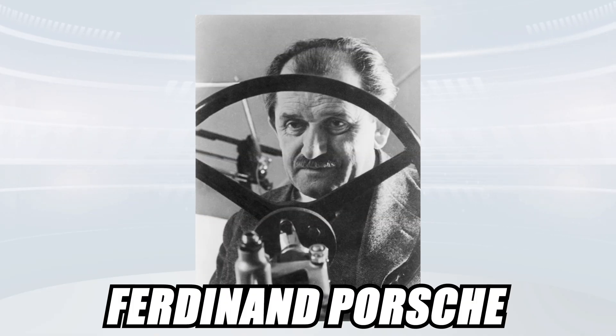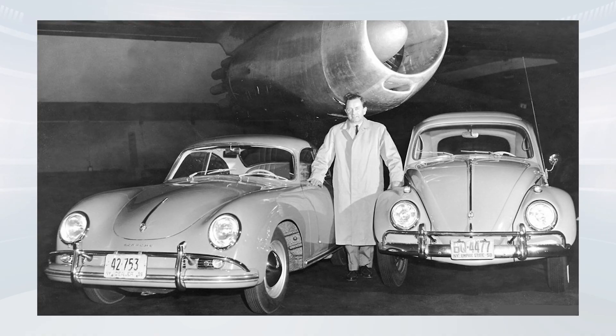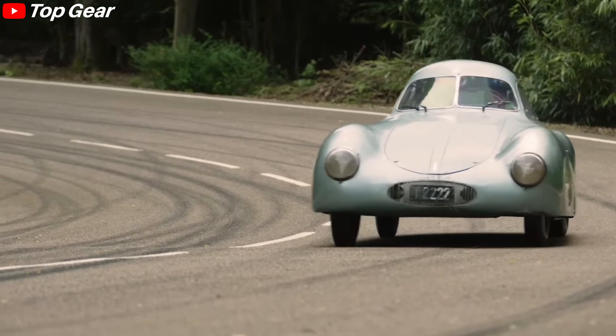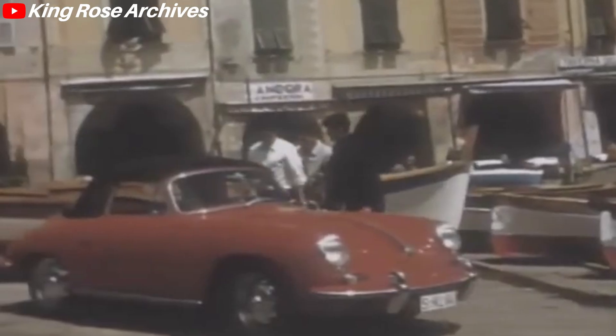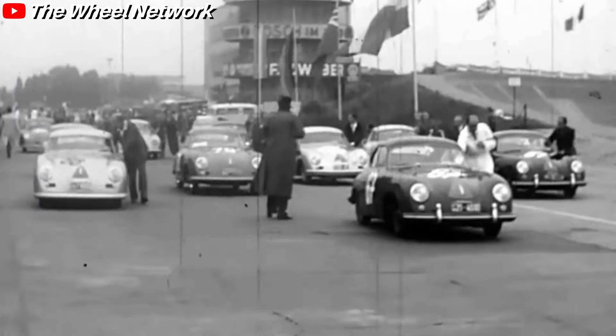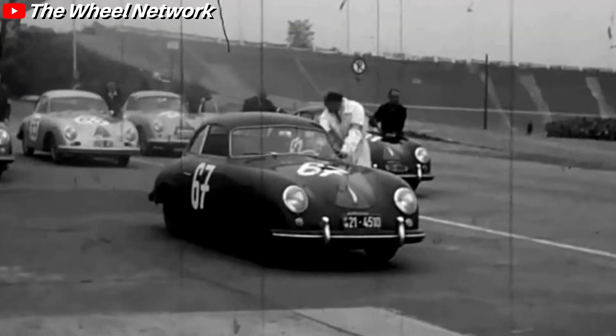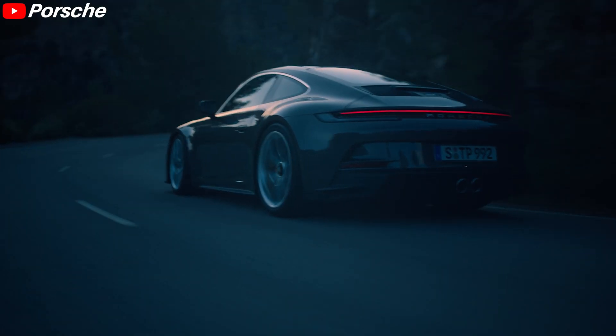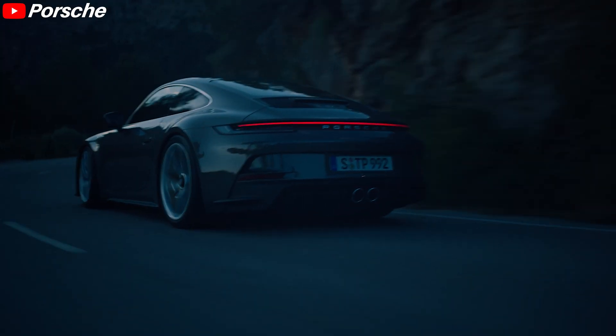Later in the 1930s, Ferdinand Porsche adopted the engine into his car designs, namely the Volkswagen Beetle and the Type 64, which was the first vehicle of what was to become the Porsche company. The Boxer engine was later introduced into Porsche's production cars with the Porsche 356, and its usage expanded into vehicles like the 550, the 912, the 914, and most famously the 911, which features a Boxer engine until today.